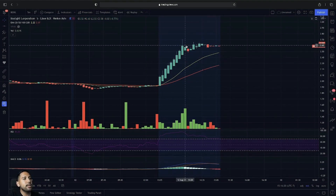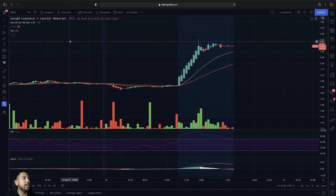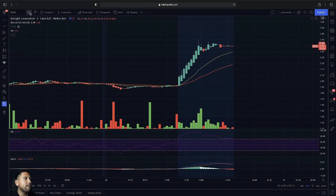As you guys can see here on BOXL on the five-minute chart, we had that major breakout going into extended hours and we are trading sideways here around $2.50, looking to see if we can continue. I'm going to back up to the four-hour chart so you guys can see what we're looking out for overall.